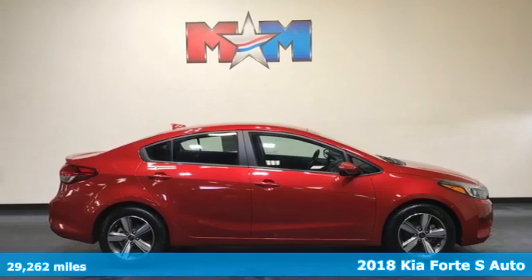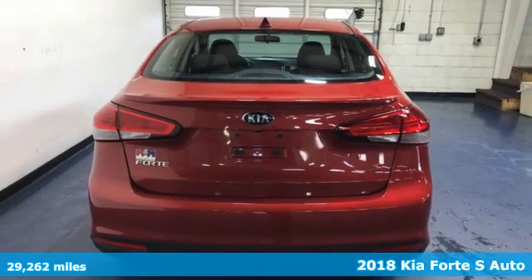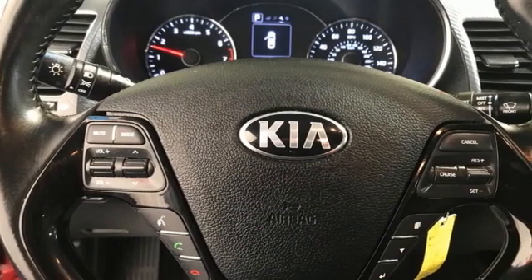Here's a 2018 Kia Forte. This Forte raises your expectations of what a compact sedan should be. It has a spacious interior, lots of amenities, and a lovable style.